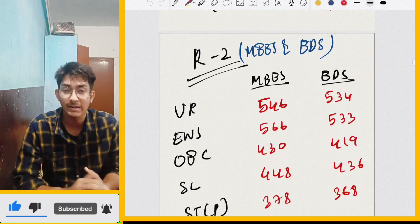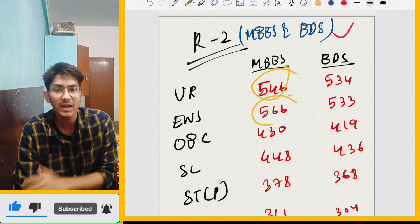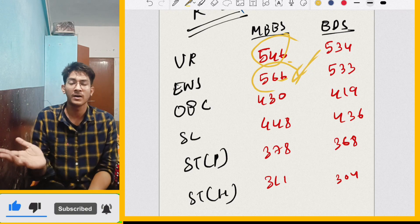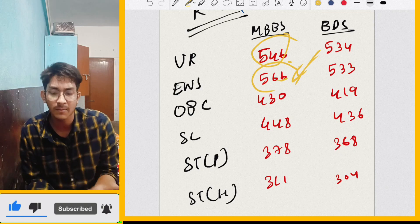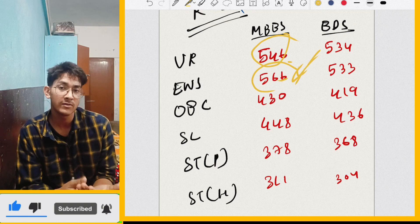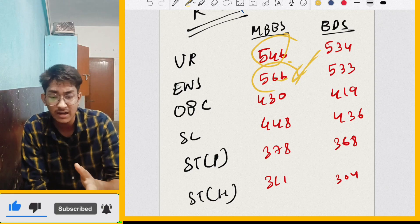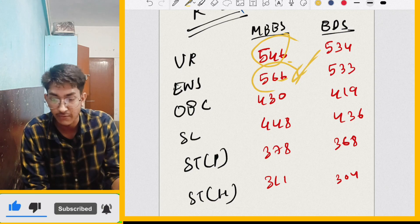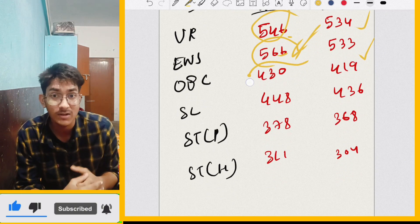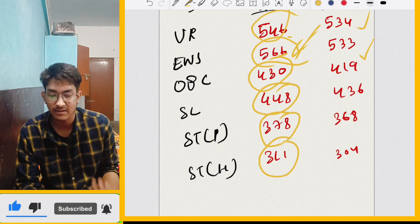If we look at Round 2 of MBBS: UR cut-off was 546 and for EWS it was 566. The reason EWS cut-off is high is because EWS seats are not in new medical colleges — they are only in the top 6 medical colleges in Assam, so EWS seats are very limited in the state and EWS candidates were more, pushing the cut-off to 566. For BDS: UR is 534 and EWS is 533 — just one mark difference. OBC cut-off is 430, SC is 448, ST is 378, and ST Hills is 311.